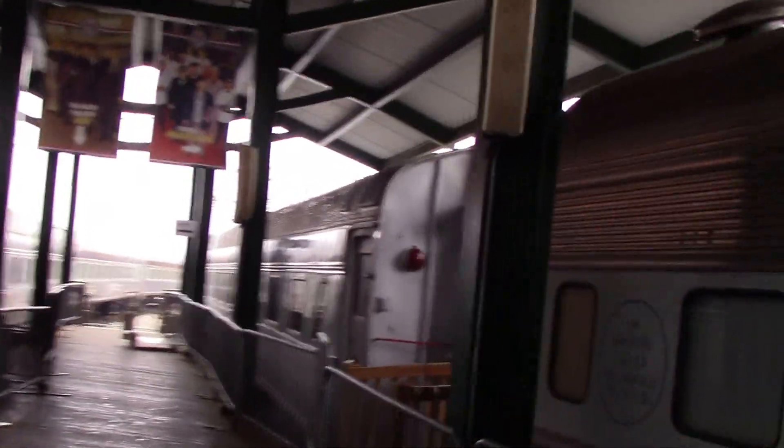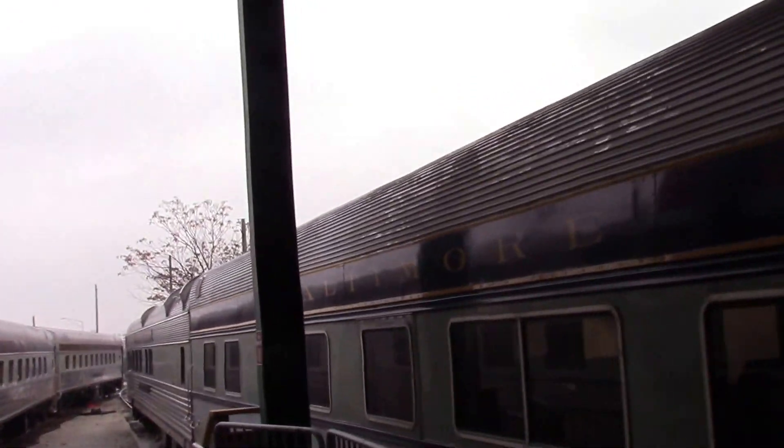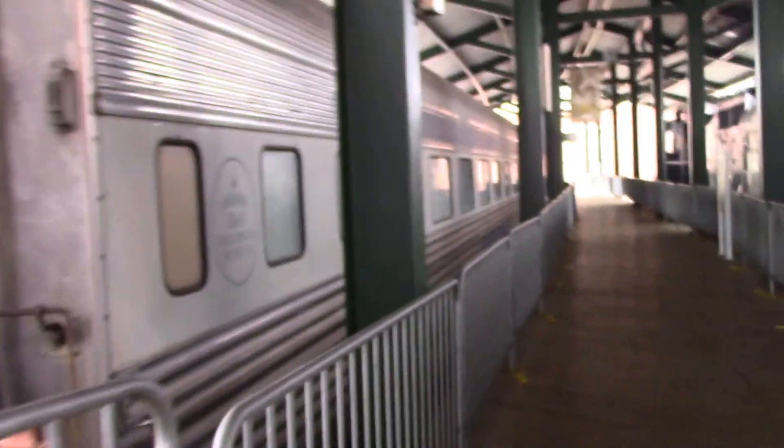Old antique passenger cars, with a little set of steps down here. We are actually going to go take a look at one of these passenger cars. You can see there's lots of room in there. That is pretty too.